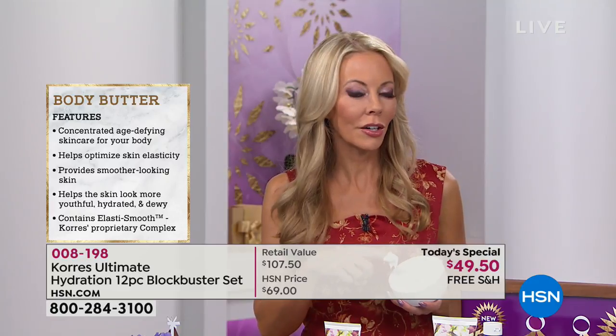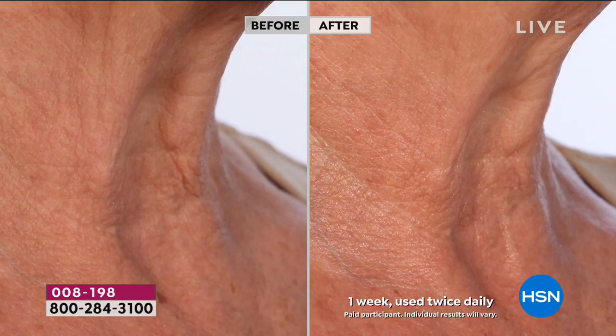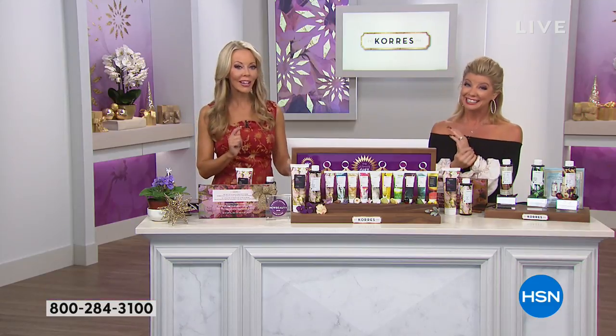Parts of your body that you never thought could look better — like the neck — we actually did before and afters of the neck because so many of you wrote to us saying, 'Liz, tell everybody to put the body butter on their neck all the way up on the décolleté.' You'll save hundreds of dollars by not having to buy a neck cream. Look at the before — the lines, wrinkles, and crepiness. One week later, after using it continuously — have you ever seen a neck cream give those results in one week?